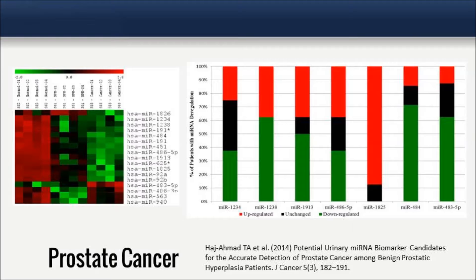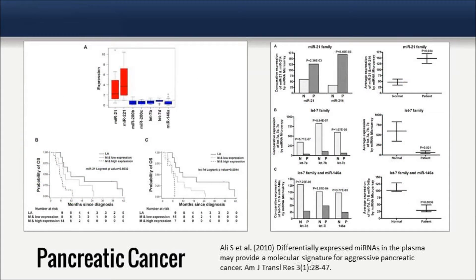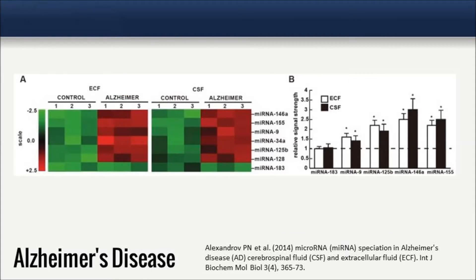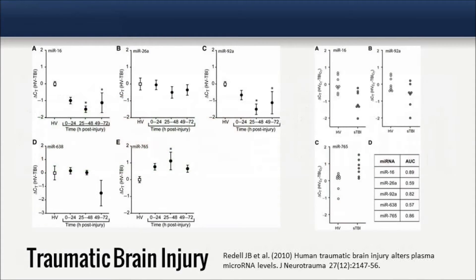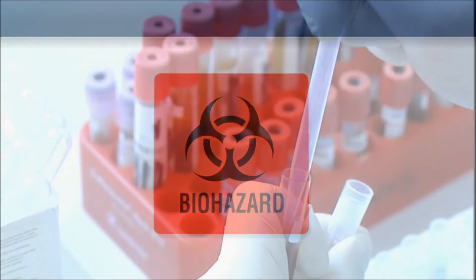Indeed, characteristic changes in the serum or plasma microRNA profiles of several cancers or other conditions have identified unique signatures that could be exploited as novel biomarkers in the clinic. It is important to remember that biofluids of all human and animal subjects should be considered potentially infectious.